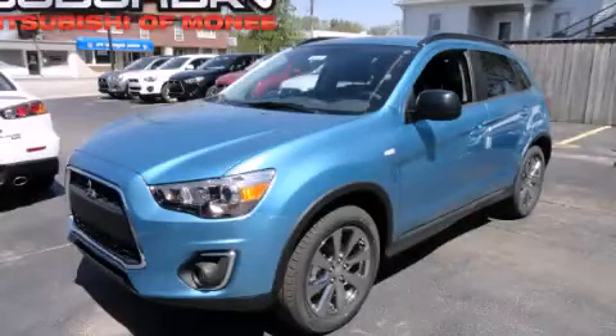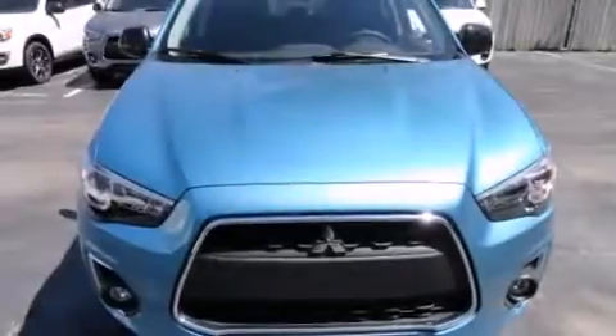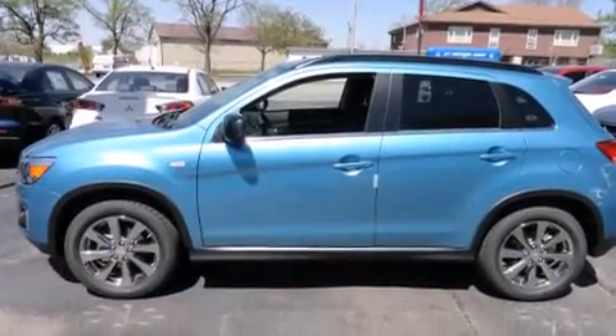This is a brand new 2013 Mitsubishi Outlander. Plenty of space for what you need. It features a 2.0-liter four-cylinder engine, a continuous variable transmission, and all-wheel drive.